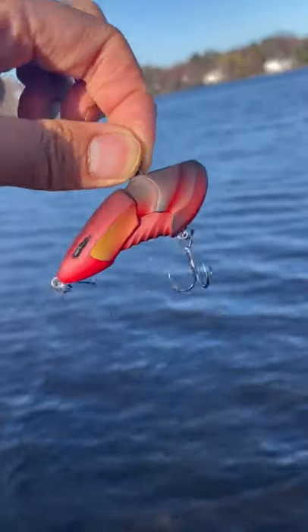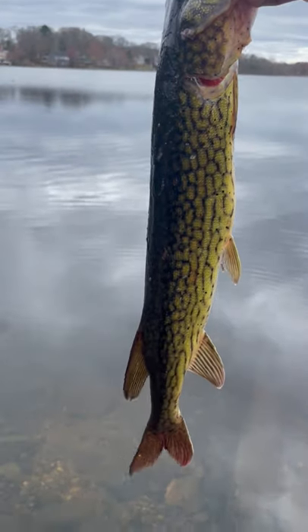Guys, I'm gonna be giving away this lure starting on June 1st when I launch my channel. Be sure to subscribe to be eligible.